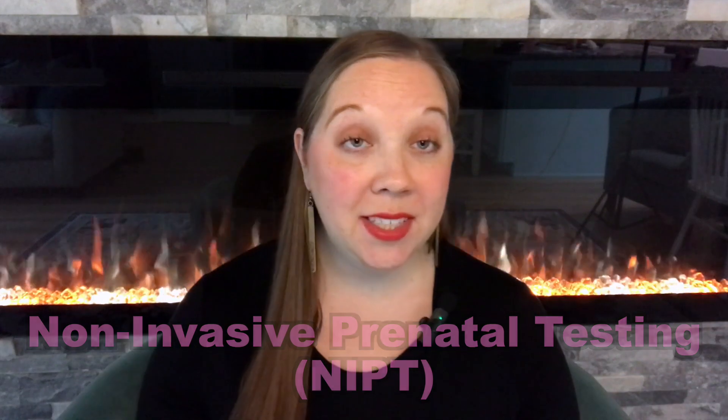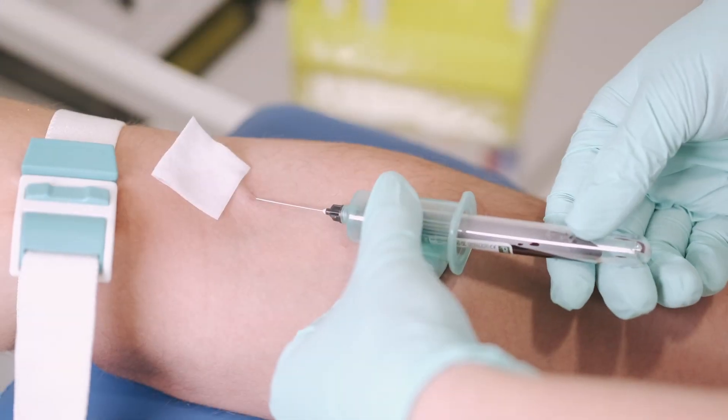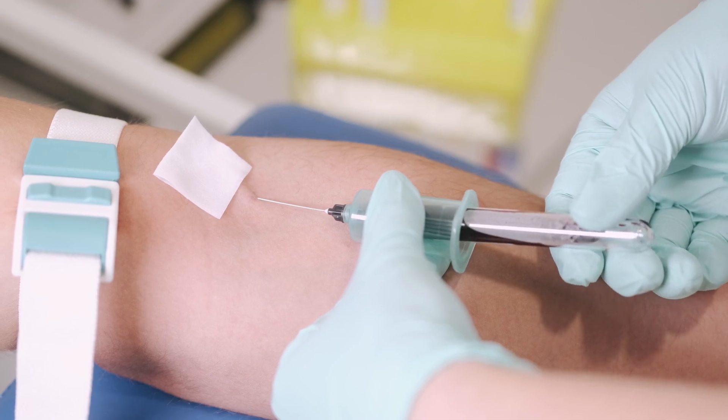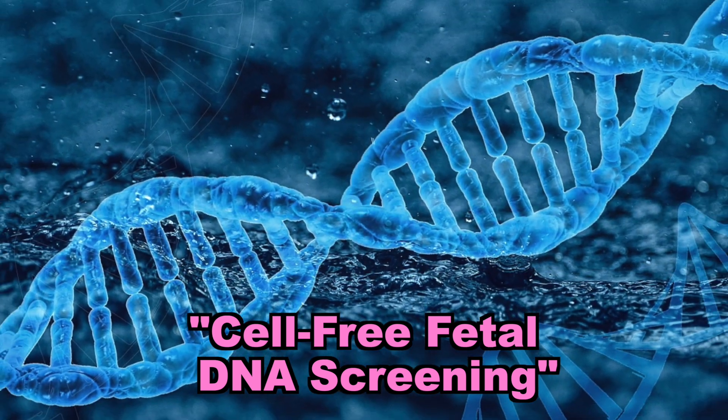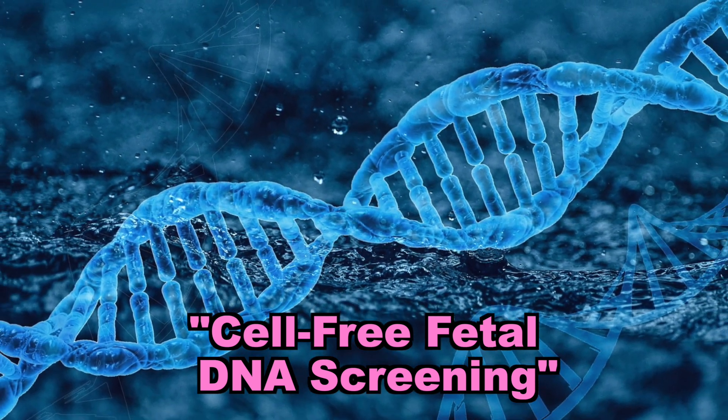So what is NIPT? NIPT is blood work that can be offered to pregnant women as early as 10 weeks of pregnancy to screen for chromosomal abnormalities. It's called non-invasive because it's not invasive to the baby, but it does require a blood draw from the mother. These tests are also sometimes referred to as cell-free fetal DNA screening because they're actually taking DNA out of the mother's blood that belongs to the baby that is not within a cell.